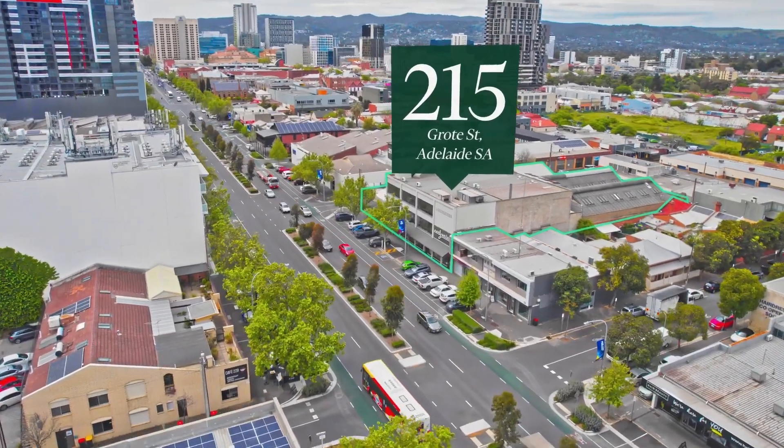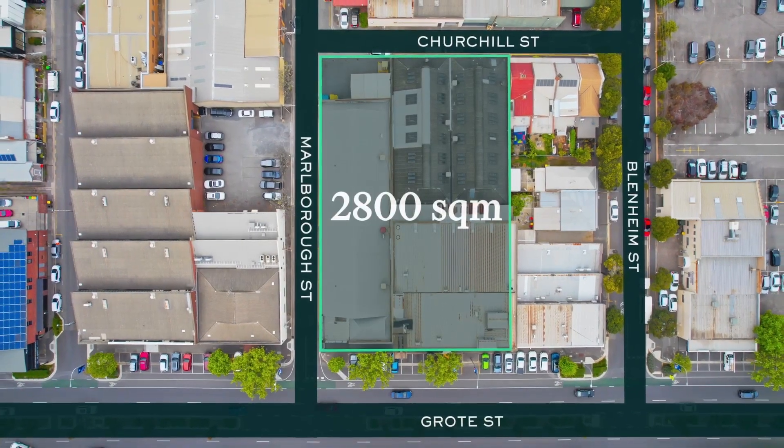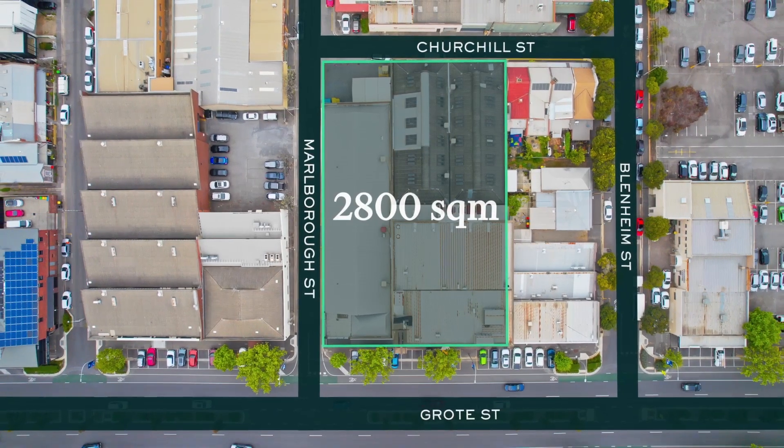What attracts me to 215 Grote Street? You've got $580,000 of income, you've got 2,800 square meters of land and you're surrounded by some of the best development sites in the city's west.